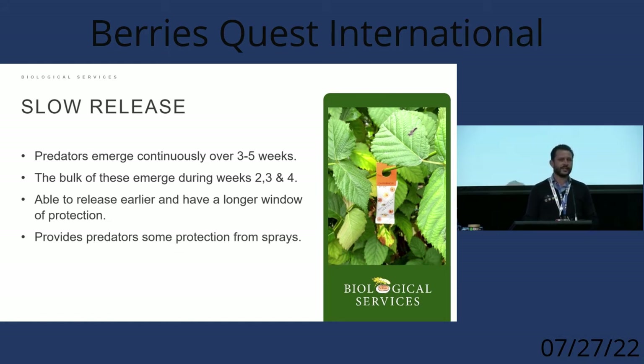Sachets also provide a little protection from sprays. You might put predatory mites out but then a secondary pest like mirids or stink bugs causes a problem, and those contact sprays can interrupt an IPM program. If your sachets have been out for two or three weeks when you apply an insecticide, you've still got a population inside continuing to emerge afterwards — so as long as it's not a highly residual product, you'll still get predators emerging after the spray application.